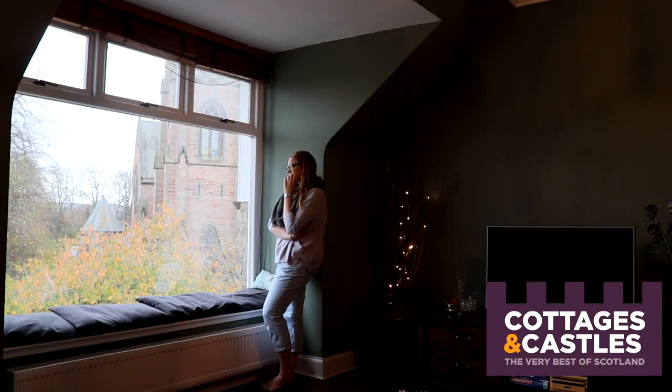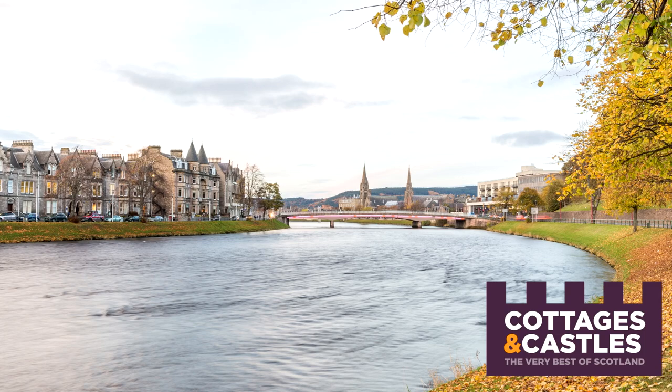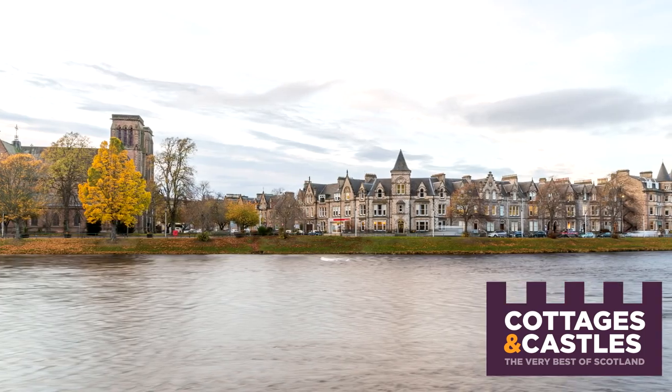The views out of the windows at night must be as beautiful as they are during the day, with all the townhouses lit up along the river. You're also really close to the Caledonian Canal and Loch Ness, and this is the perfect start point for the North Coast 500. So if you fancy a couple of nights here before taking on that 500-mile road trip, this is the perfect place to stay.